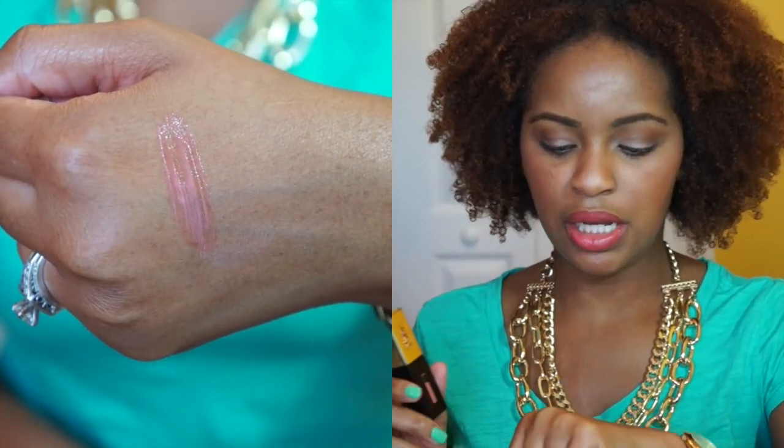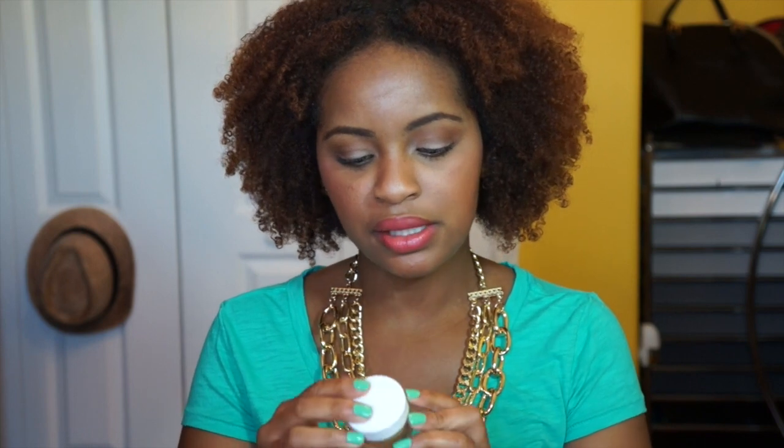Next up are a couple of lip products. The first is this YSL Glossy Stain — if you read my blog you'll know this is one of my new little addictions, a dangerous addiction I may add. What I like about it is it's a color with a really pretty pinky-peach undertone that really shows up on my skin tone and I think it's very flattering. I have a blog post on these so I'll link that below.